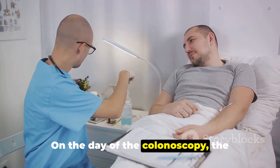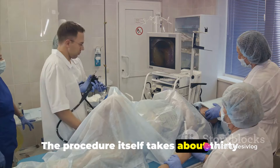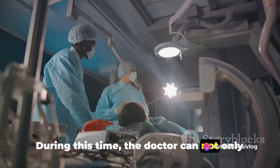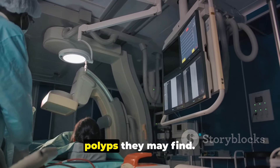On the day of the colonoscopy, the patient is usually given a sedative to help them relax. The procedure itself takes about 30 to 60 minutes. During this time, the doctor can not only inspect the colon but also perform biopsies and remove any suspicious looking polyps they may find.